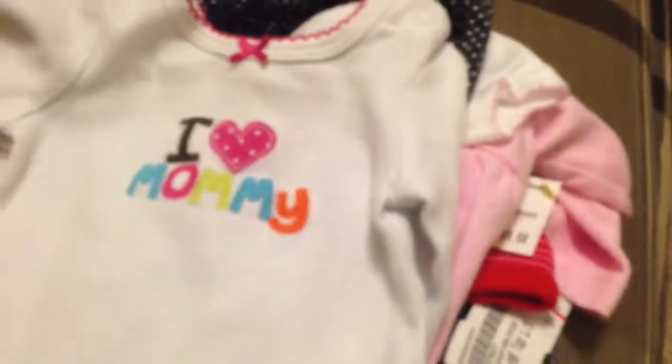This cute little onesie right here says 'I Love Mommy.' It's a newborn by Carter's. And this cute little jacket — it's got a teddy bear on it, it's a newborn.